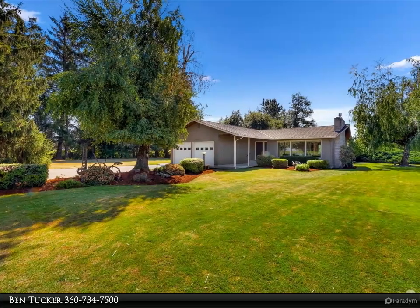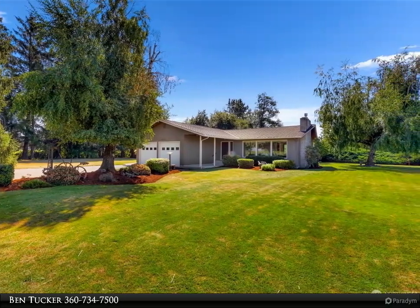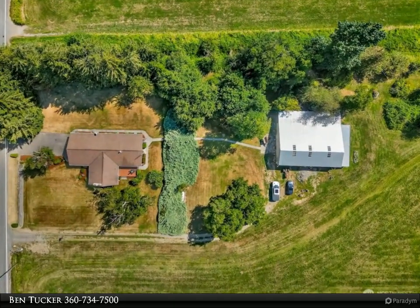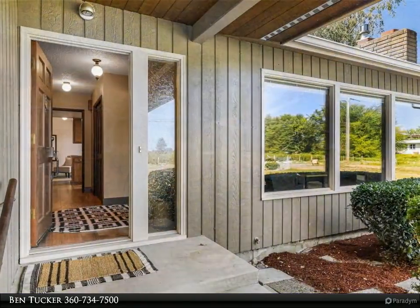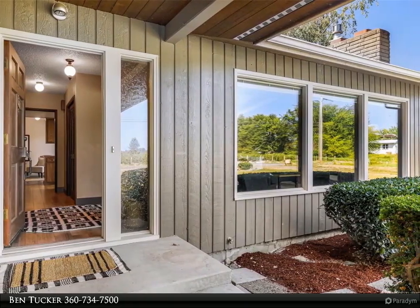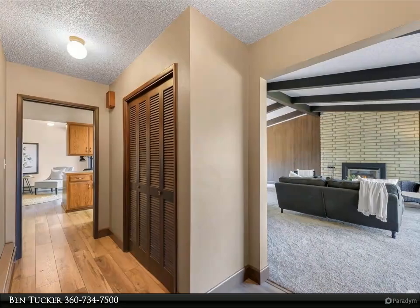This Windermere Real Estate/Whatcom Incorporated property video is presented by Ben Tucker. This charming three-bed, two-bath, 1,758 square foot home sits on five acres, features a 42 by 60 shop, is surrounded by picturesque farmland, and boasts incredible views of the Canadian Coast Mountains.